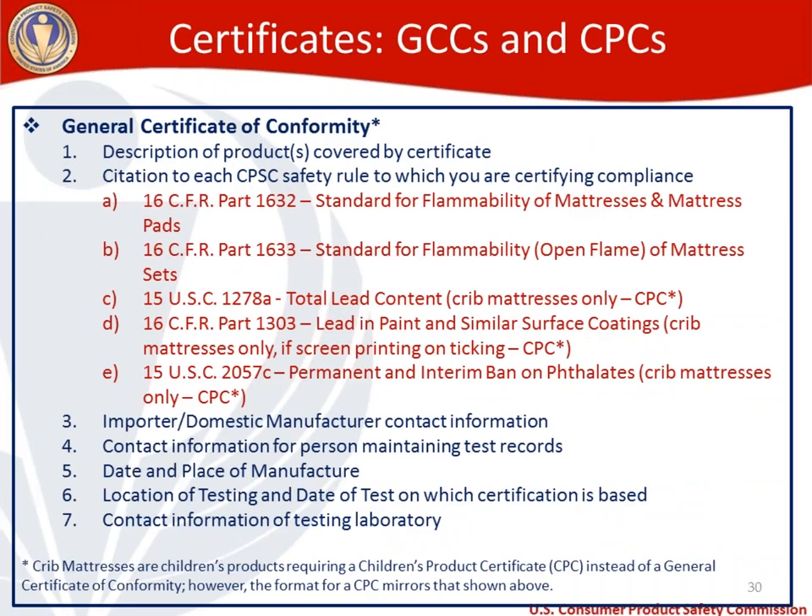Let's talk about certificates. Most mattresses — all that are not primarily intended for use by children 12 and under — require a general certificate of conformity, or GCC. Mattresses primarily intended for children 12 and under, such as crib mattresses, require a children's product certificate, or CPC, instead. A GCC and a CPC have the exact same seven questions in the same order — the only difference is the title. If you're making crib mattresses, you can use the GCC form as a template, but make sure it's properly labeled as a children's product certificate.